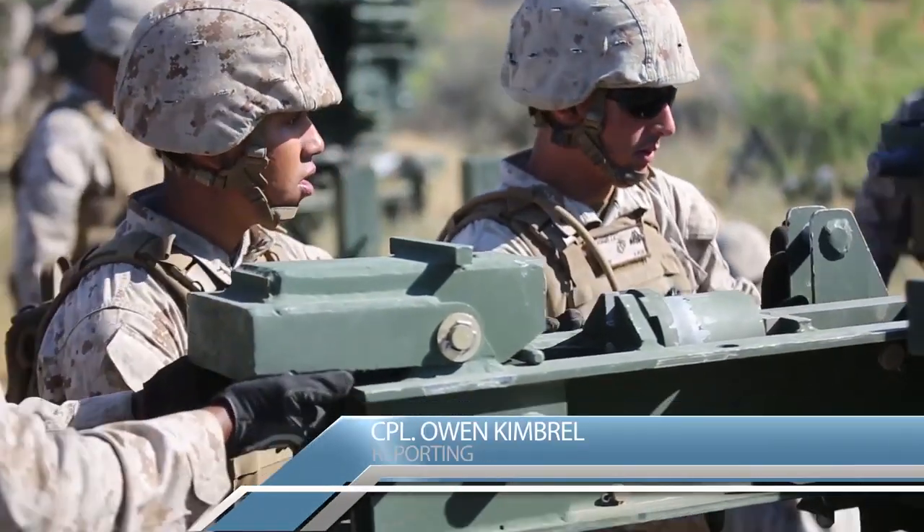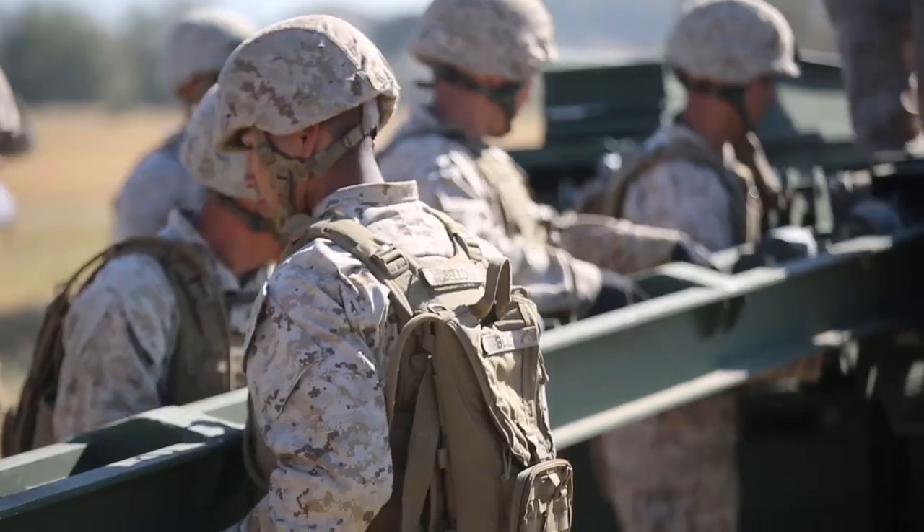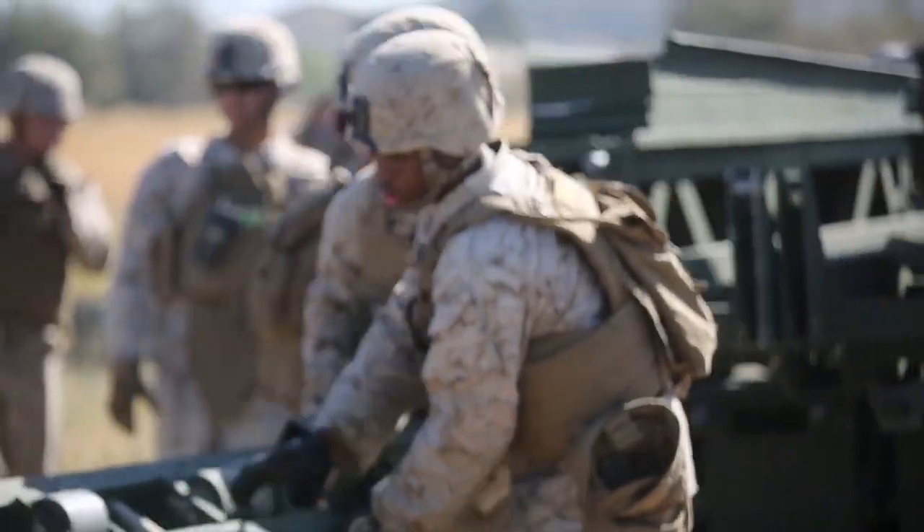Marines with 7th Engineer Support Battalion constructed a medium girder bridge in Lake Elsinore, California, March 24. The bridge was built to keep the Marines efficient in their bridge building capabilities.